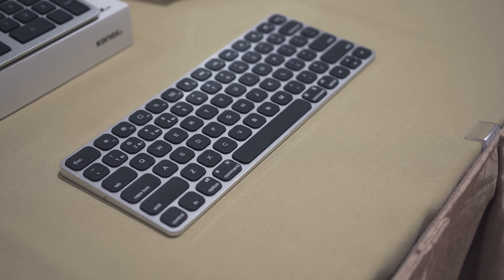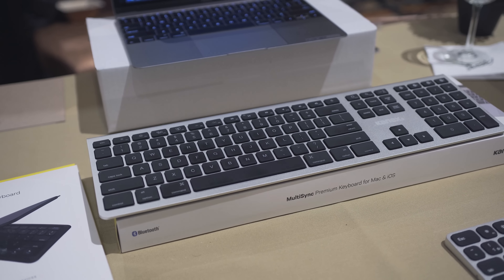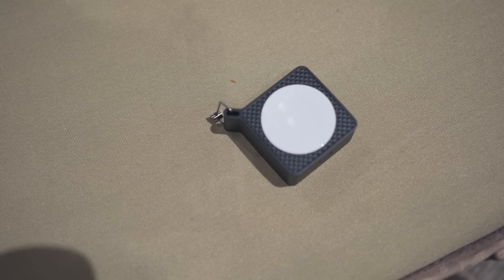Kinex showed off some new keyboards that are similar to the Apple Magic keyboard, but with a bit of a different look, and a foldable keyboard for when you're on the go. It also had a new portable Apple Watch charger that fits on a keychain — it was pretty tiny.